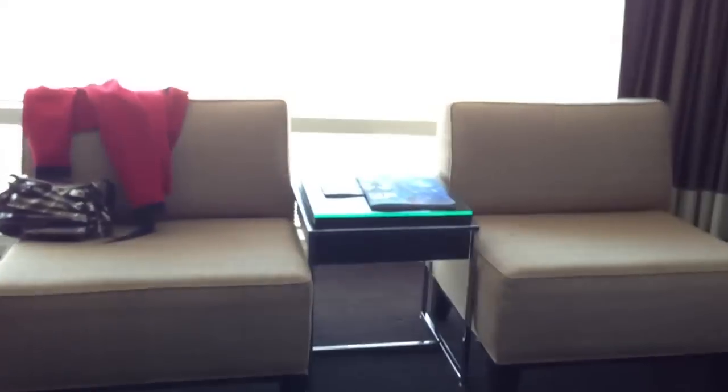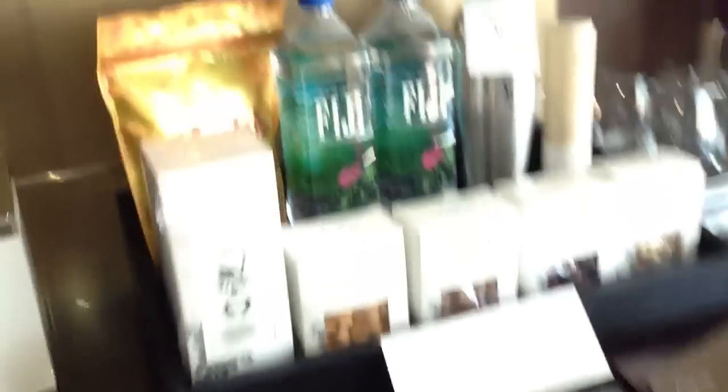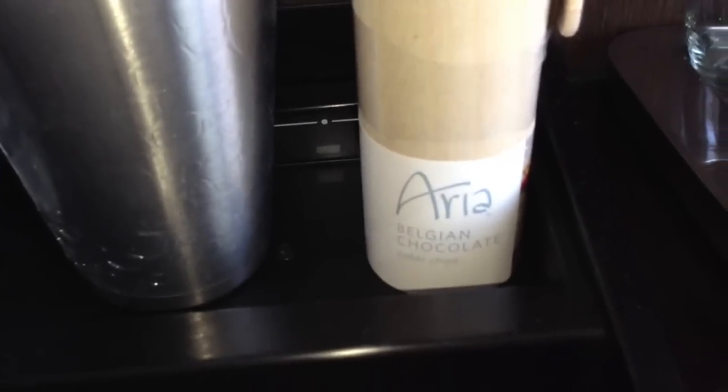You got two lounger chairs over here. Right here you have the minibar — there is no separate fridge for the minibar. Inside the minibar you have everything in there, but don't touch anything because they are all weighted and you will get charged. And then you got some water, a mixer, Belgian chocolate poker chips, an ice bucket, glass. You have a really nice lamp here.